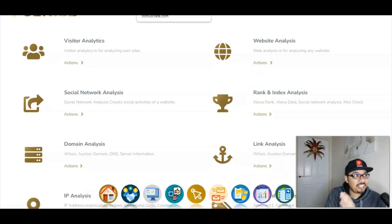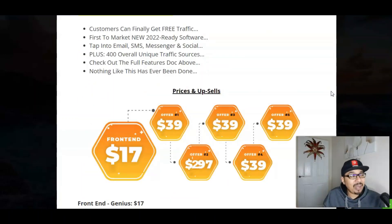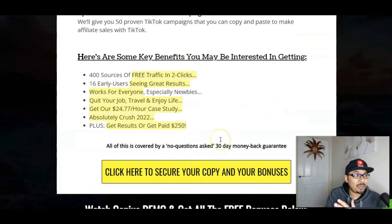So let me get started with the pricing and upsells. The front end is just $17, which gives you access to the powerful Genius software and the training module. I highly highly recommend going ahead with the first OTO, the unlimited edition — everything inside the members area goes unlimited for you: unlimited templates, unlimited usage, unlimited traffic and unlimited sales. There are also other upsells: automation edition, done-for-you template club and 50x click-and-go campaign club.